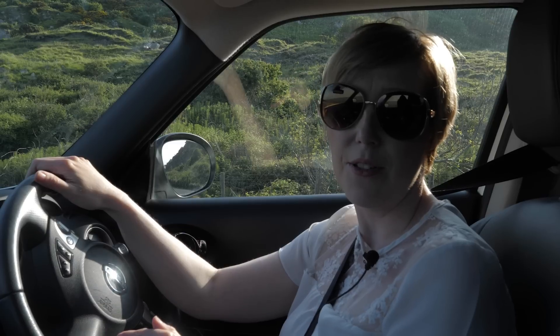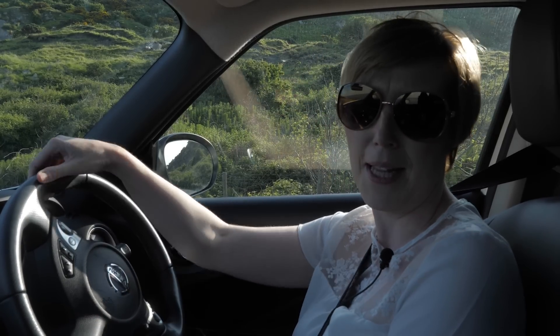Heading to Glenarm, which is actually the first of the nine Antrim Glens. It's actually a wooded glen and it forms part of the estate belonging to the Earl of Antrim, and of course Glenarm Castle as well, which was formed in the 1750s. You can actually drive the scenic route so that's what I'm going to do. I'm really looking forward to seeing some beautiful scenery — the sun is shining so it's going to look absolutely magnificent.